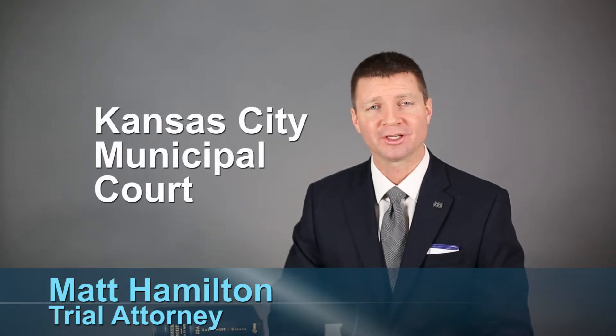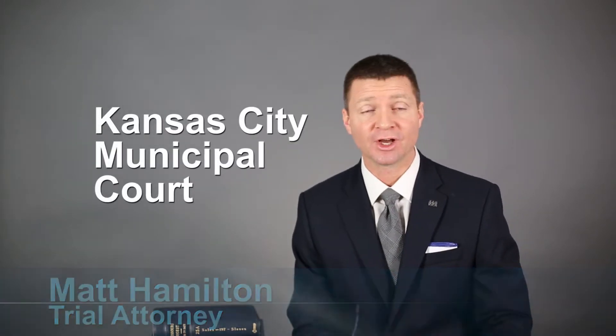This is Law Talk. I'm Matt Hamilton. Welcome. Today we're telling you everything you need to know to get into and get out of Kansas City Municipal Court.